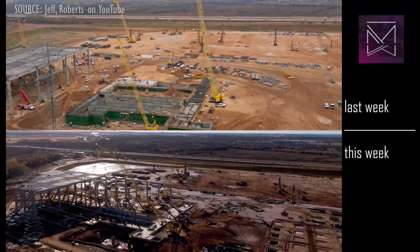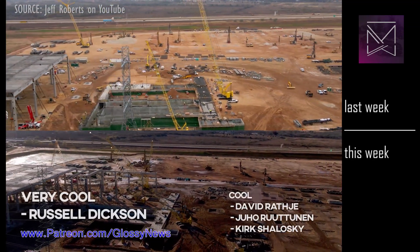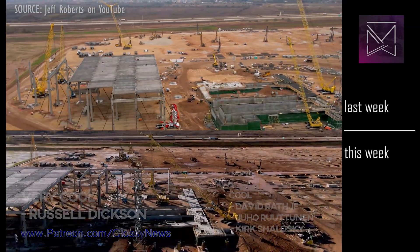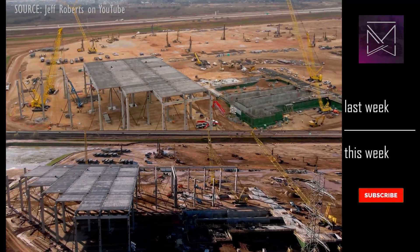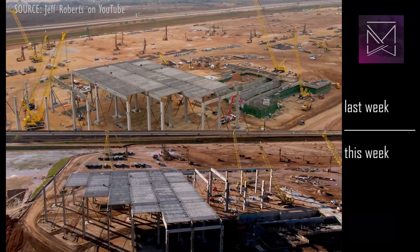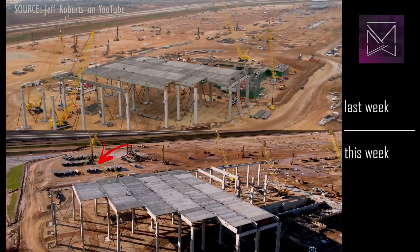A quick thank you to all my patrons on Patreon, where you can get behind-the-scenes access at patreon.com/glossynews. And a big thanks to my 703 subscribers. Significantly more concrete segments are on-site awaiting installation.